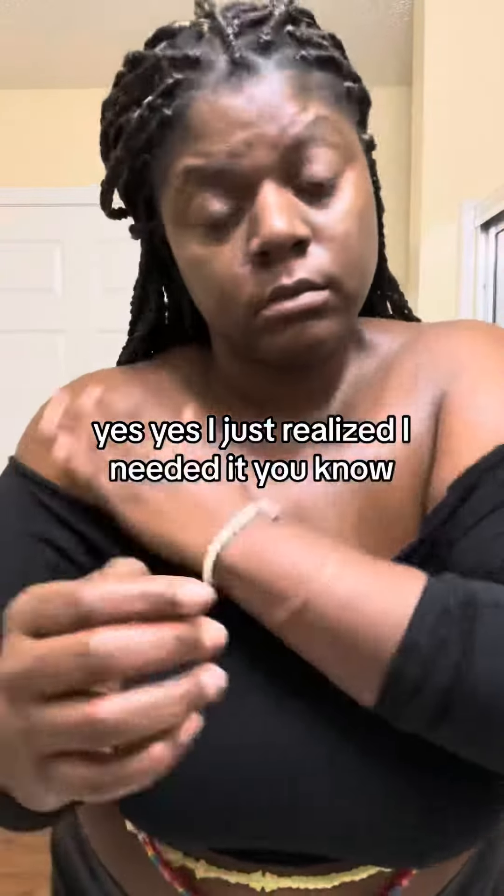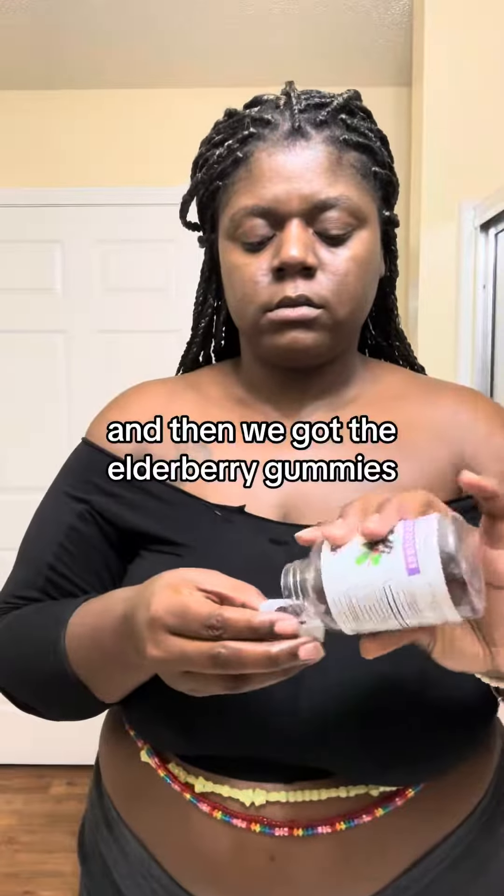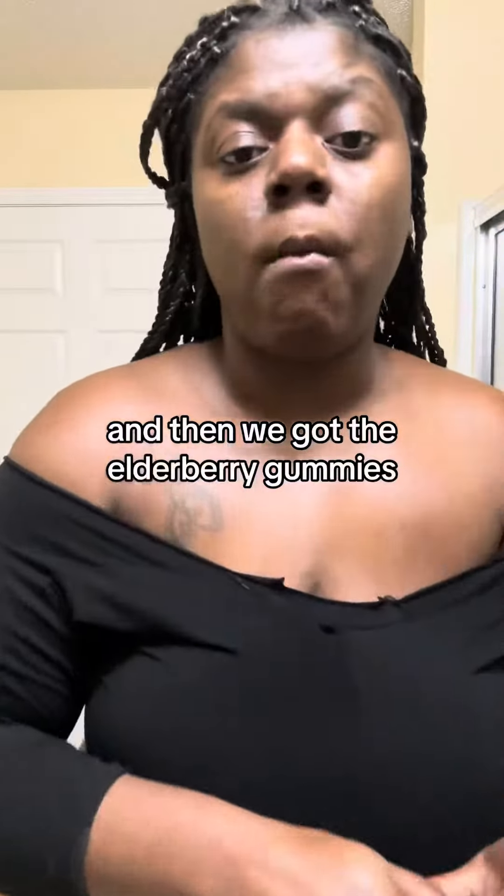I just realized I needed it, you know. Keep this melanin on point. And then we got the elderberry gummies.